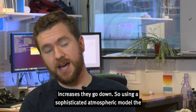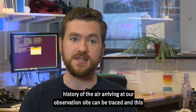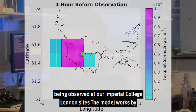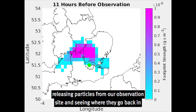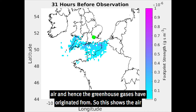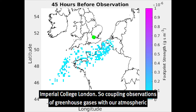Using a sophisticated atmospheric model, the history of the air arriving at our observation site can be traced, and this allows researchers to estimate what regions have emitted the greenhouse gas being observed at our Imperial College London site. The model works by releasing particles from our observation site and seeing where they go back in time. Here, our model particles are represented by bubbles, and seeing where those bubbles end up gives us an indication of where the air, and hence the greenhouse gases, have originated from. This shows the air history for a given day at our observation site here at Imperial College London.